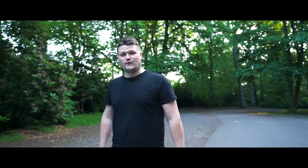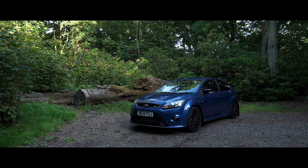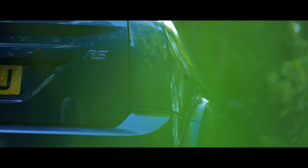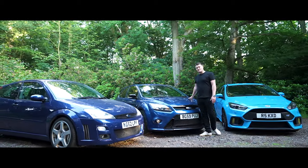Moving on from the Mk1 Focus RS, we can now show you the Mk2 Focus RS. This particular model started production in 2009 and ran until 2011. In that time, Ford produced 11,500 models.